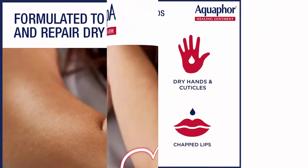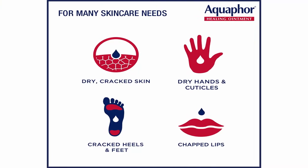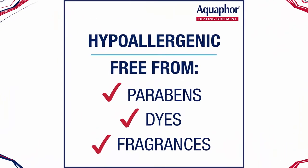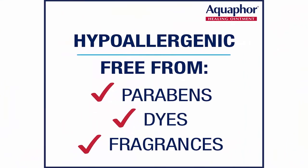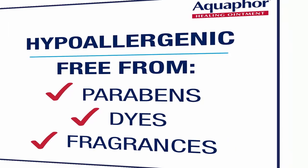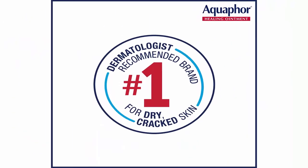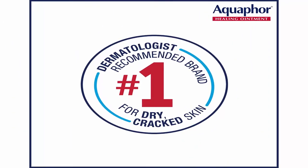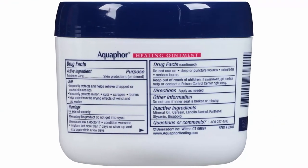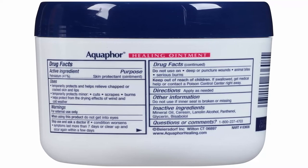Different from a lotion or cream, this ointment nourishes skin while creating a protective barrier that allows for the flow of oxygen to create an ideal healing environment. Extreme weather conditions and frequent exposure to water, hand soap and hand sanitizer can cause dry cracked hands and cuticles. Use Aquaphor Healing Ointment overnight as a hand cream for dry hands to restore moisture and enhance healing.